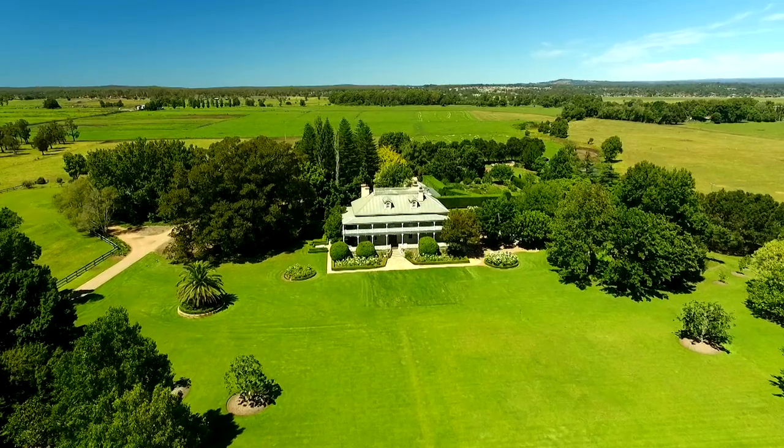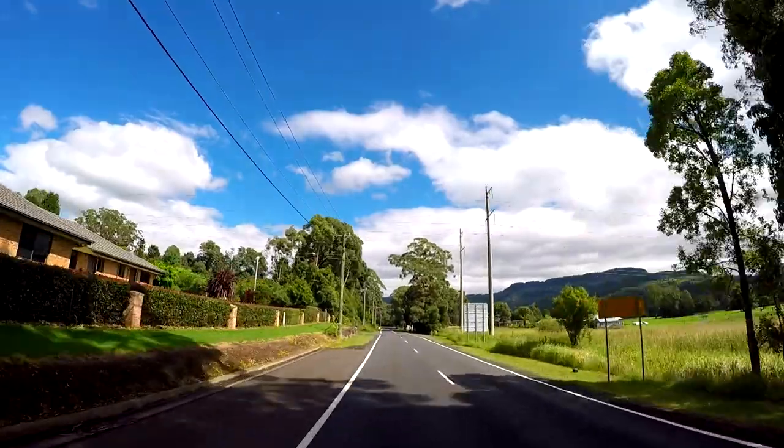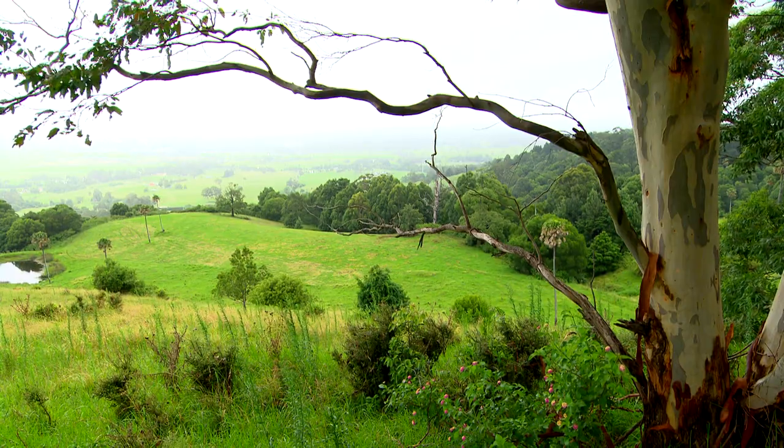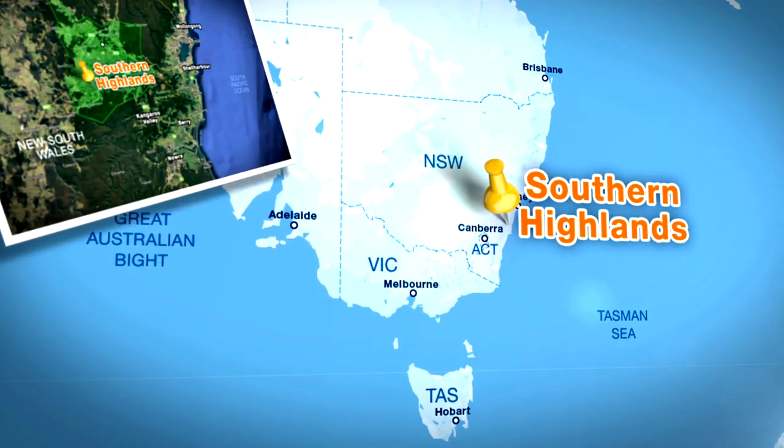The area from the southern highlands of New South Wales to the south coast is absolutely beautiful. It's dairy country with green rolling hills and hidden treasures like Jasper's Brush, not far from beautiful Berry.